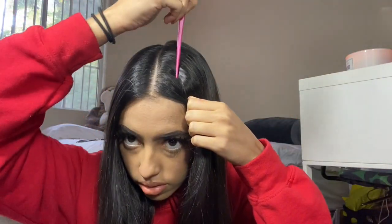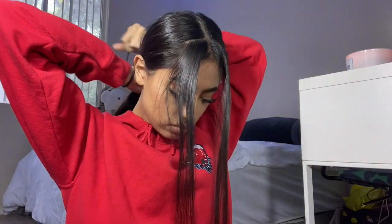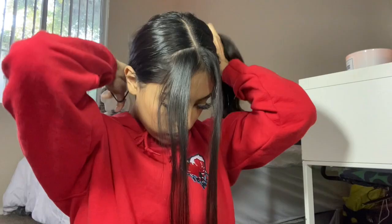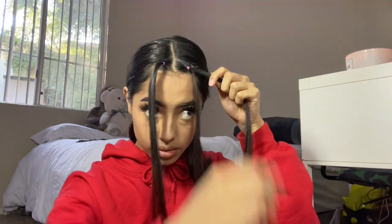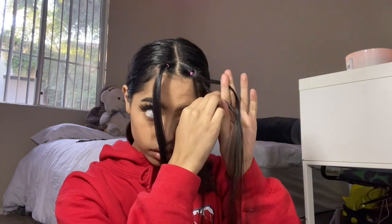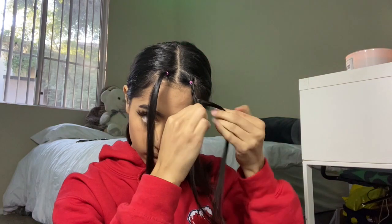Hey guys, welcome back. I went ahead and got pieces from the front of my hair and put the rest back — you can use as much as you want. Basically what I'm going to be doing is braiding them. It's very optional — you can braid it all the way down or put rubber bands in between like I did. It's up to you.